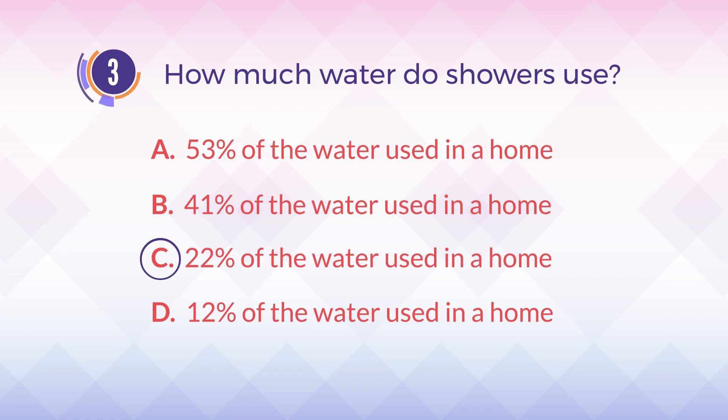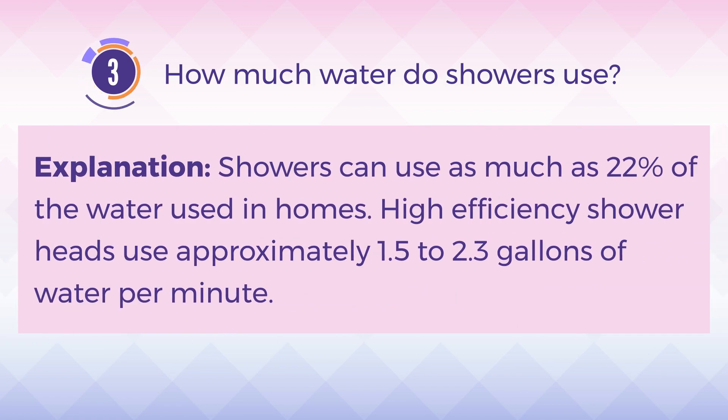The answer is C, 22% of the water used in a home. Explanation: Showers can use as much as 22% of the water used in homes. High-efficiency shower heads use approximately 1.5 to 2.3 gallons of water per minute.